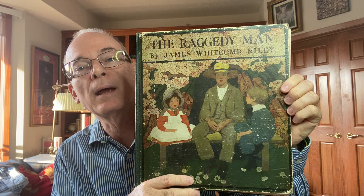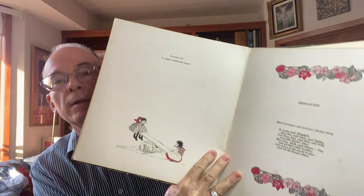Then there was this one called The Raggedy Man — again, just a great illustration. This is the one from 1907, published in Indianapolis by Bob Merrill. The bindings are a little loose on these, but the illustrations are just awesome. These are the kind you could cut out of the book, frame, and hang on the wall.